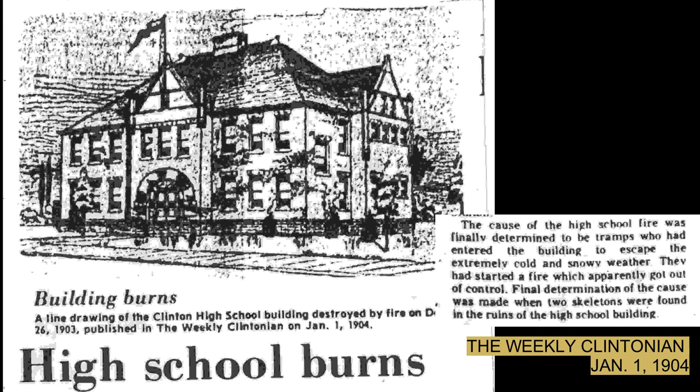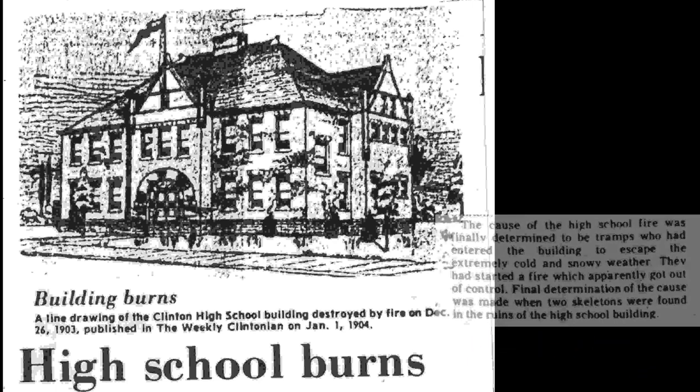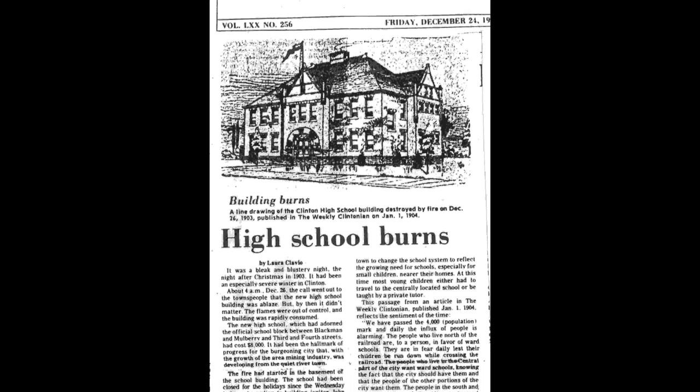Final determination of the cause was made when two skeletons were found in the ruins of the high school building. The full newspaper article is available at the Clinton Public Library's digital archives.